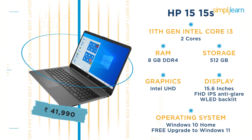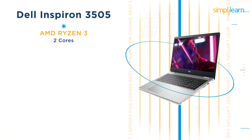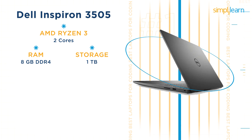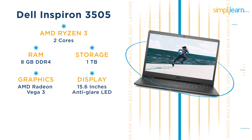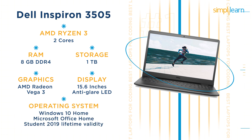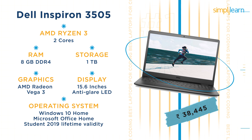The second laptop for coding under Rs 40,000 is the Dell Inspiron 3505. It has an AMD Ryzen 3 processor with 2 cores, 8GB DDR4 RAM, and a storage capacity of 1TB. It also has AMD Radeon Vega 3 graphics. This Dell laptop has a 15.6-inch anti-glare LED backlit display with pre-loaded Windows 10 Home and Microsoft Office Home and Student 2019 with lifetime validity. The current price is Rs 38,445.